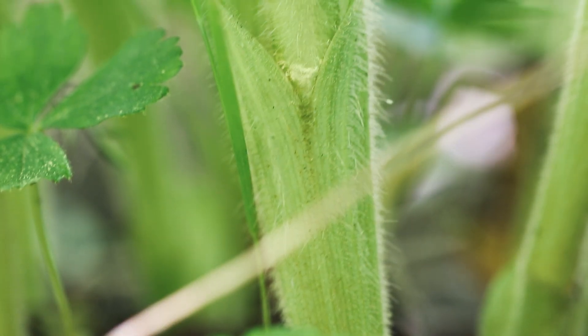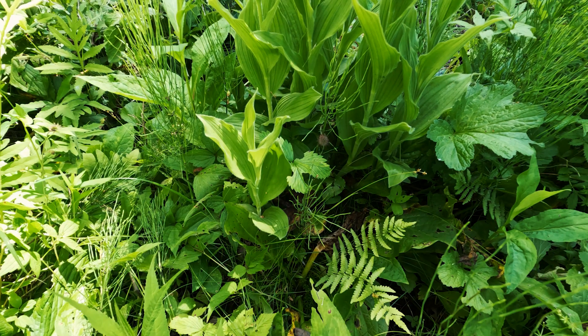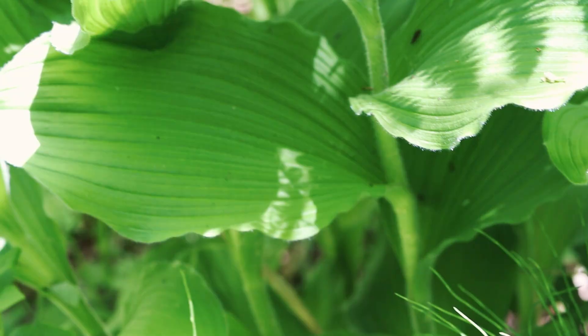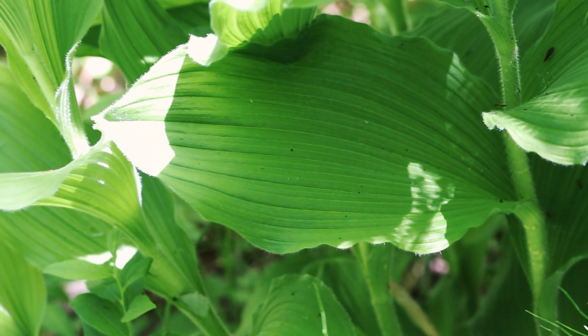The queen of the cypripediums begins with a strongly glandular pubescent stem. Moving up the stem, four to seven alternate leaves can be observed. Each broadly elliptical leaf has parallel veins.